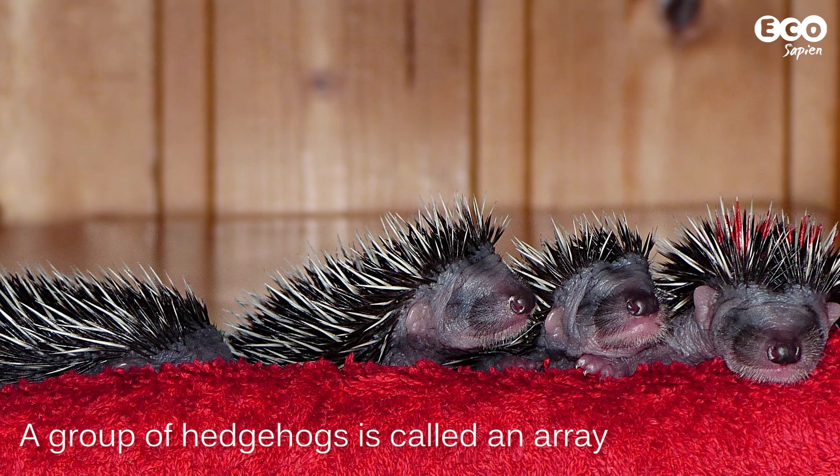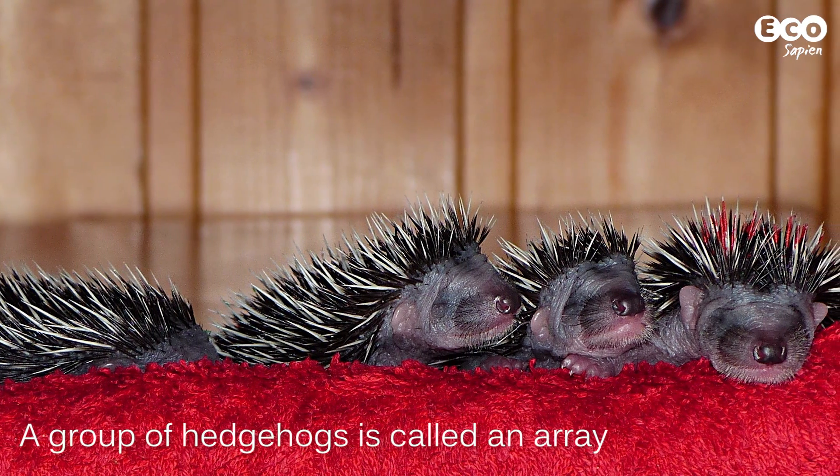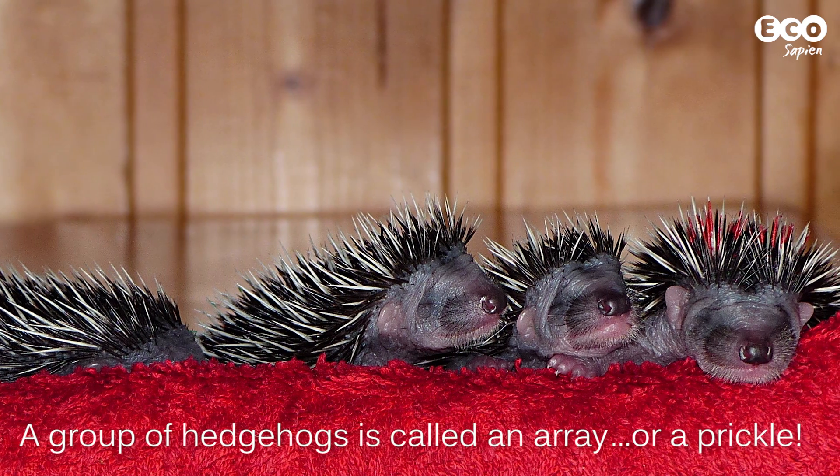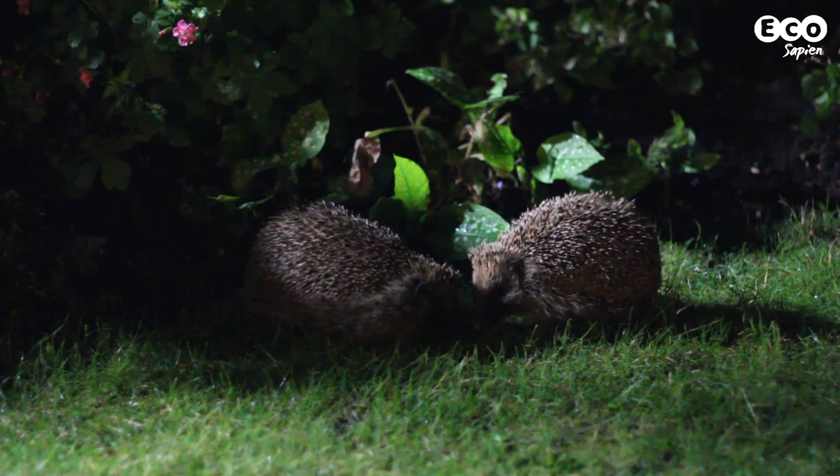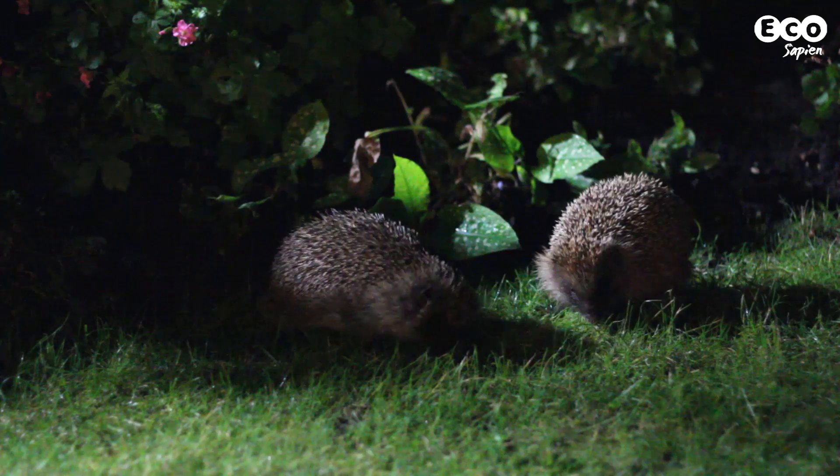Fact 4: A group of hedgehogs is called an array, or even cuter, a prickle of hedgehogs. But of course, hedgehogs are generally solitary and only really get together to, well, you know.